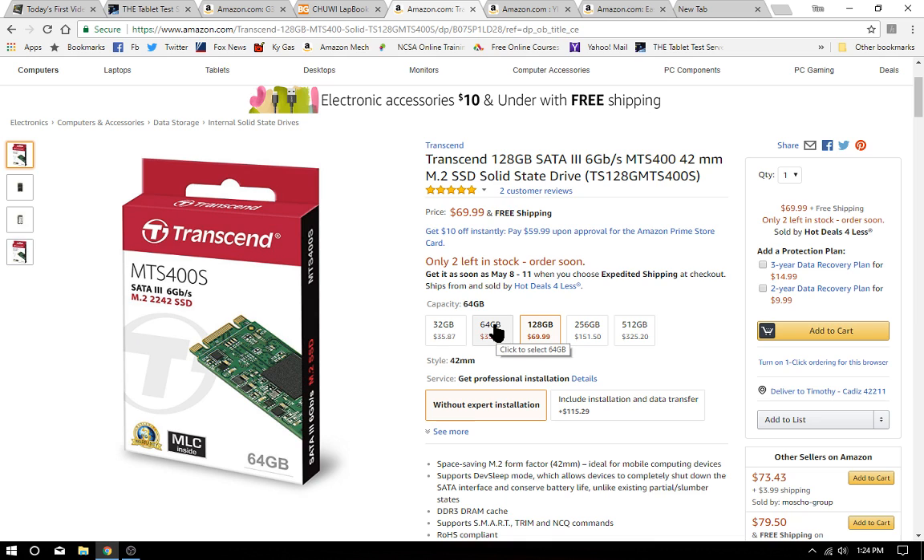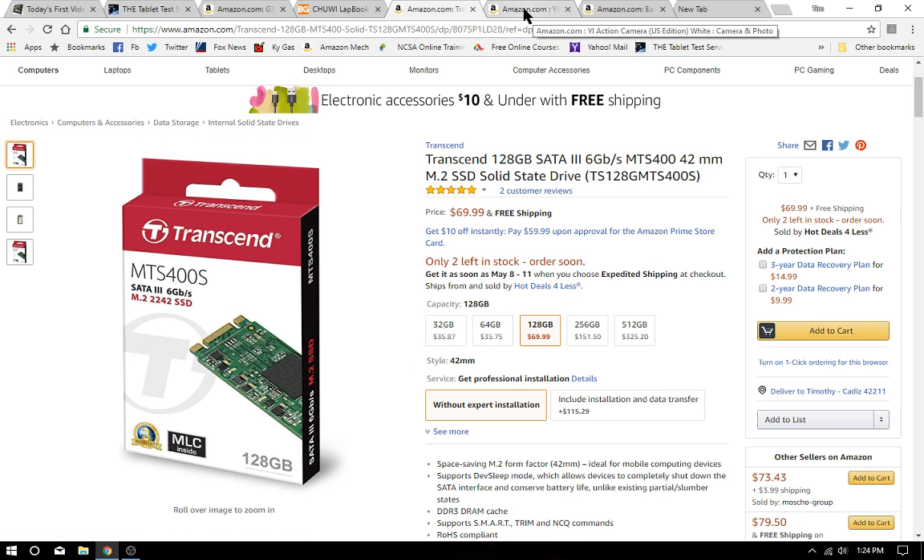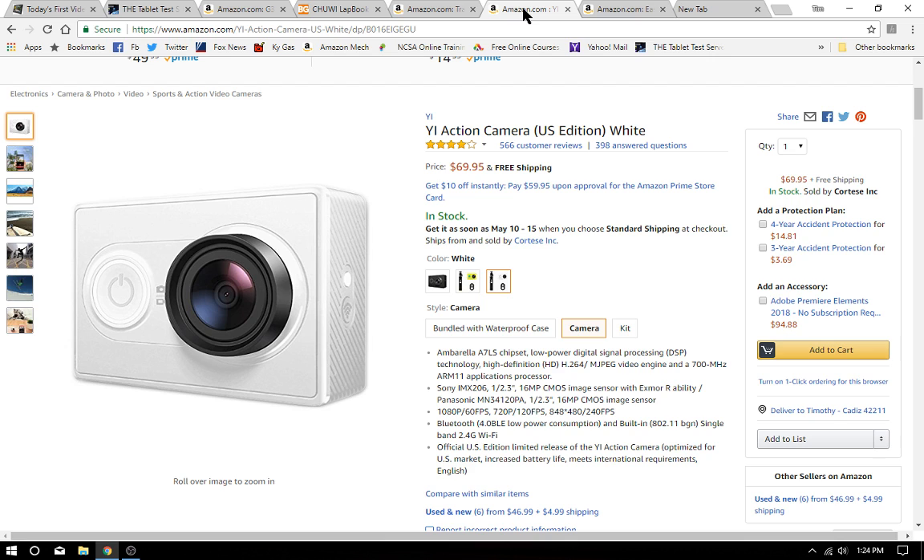Moving on, we're going to need some SATA 3 storage — M.2 SSD for those cheap laptops that I hope to get my hands on and test once we get a few subscribers in here.